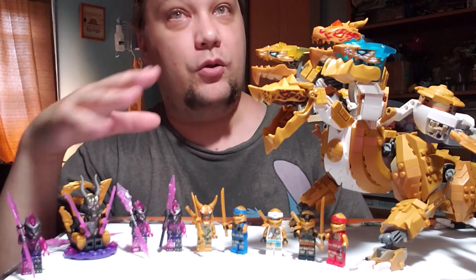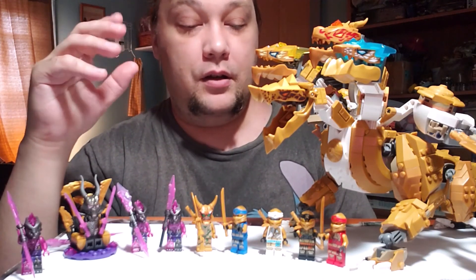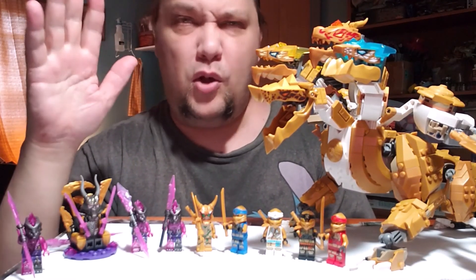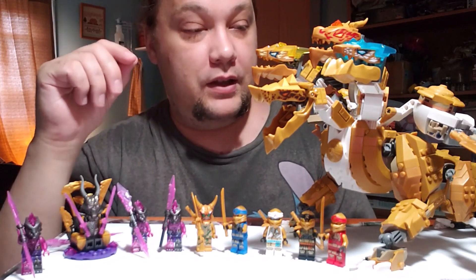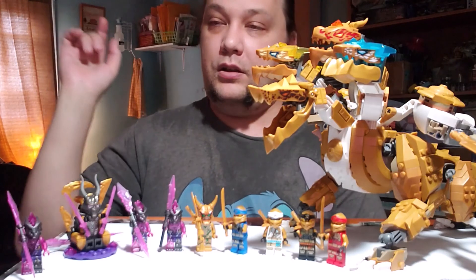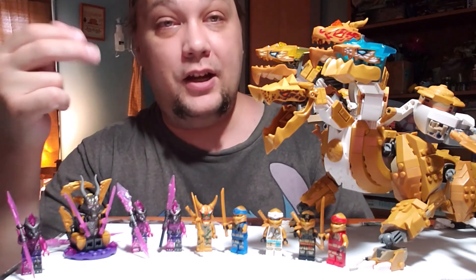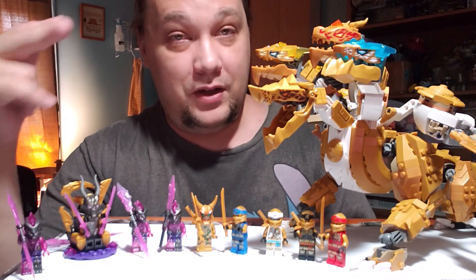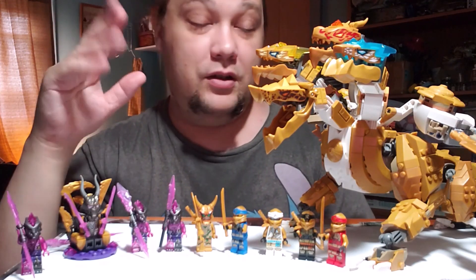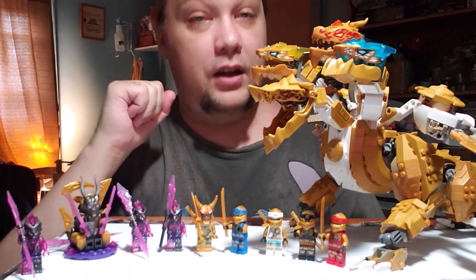I've seen this wave in stores but haven't seen the bigger sets yet — they're probably coming closer to Christmas, or they might just not be in my local stores yet since it's a small town. Let me know what you think in the comments, hit like and subscribe if you haven't yet, and make sure you hit the bell for notifications. Also check out my Facebook and Twitter accounts — you'll get up-to-date notifications when my videos are out since YouTube isn't always reliable about that. That's it from me here at the Creation Evaluation Station: creativity is key.